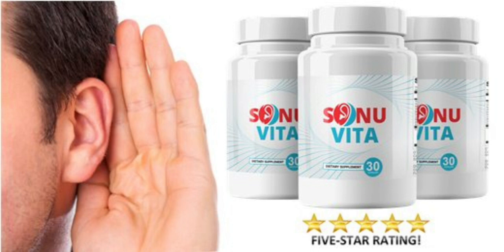The first thing you need to know about Sonia Vida is, be careful with the website you're going to buy Sonia Vida from, because Sonia Vida is only sold on the official website. To help you, I left the link to the official website down below in the description of this video.